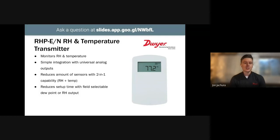Along with pressure, relative humidity and temperature are important. The series RHP combines a relative humidity and temperature sensor in one device, reducing the number of sensors that need to be installed. It's easily integrated with any building automation controller via universal analog outputs, and it has a quick setup time with a field selectable output that can relate to either relative humidity or dew point.